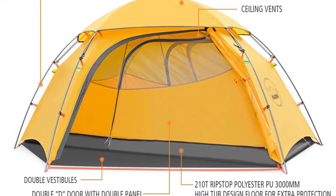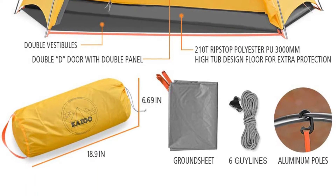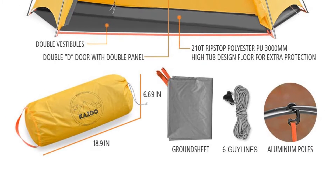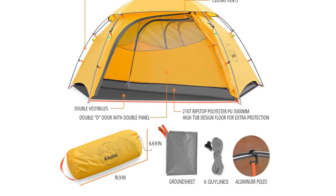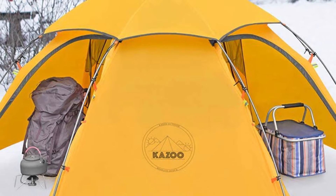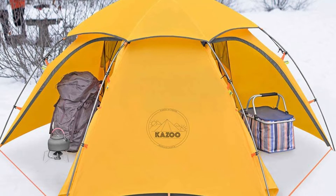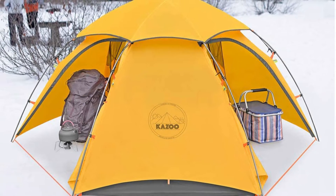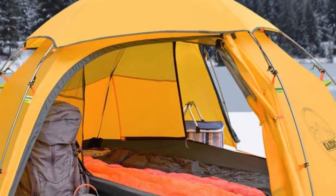Three premium 7001 aluminum poles were specifically designed to offer sufficient stability for this two-person lightweight tent. Two separated porches are designed to provide additional gear storage. Number three: best lightweight tent. The Kazoo outdoor backpacking tent offers two doors and ceiling vents to provide excellent ventilation, with mesh panels on the upper side of the doors to improve ventilation and visibility.